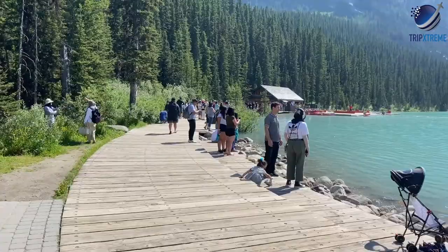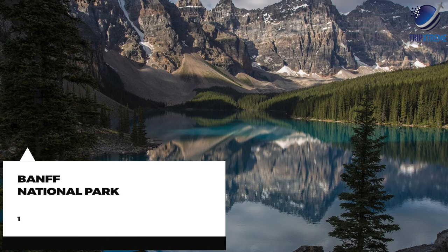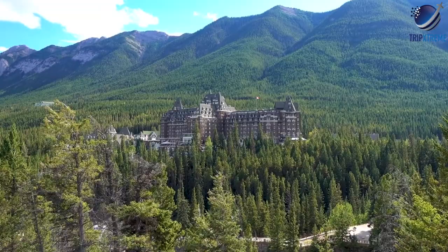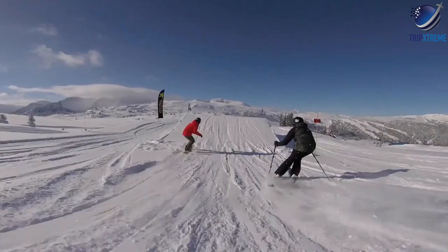And finally, at number one: Banff National Park. Banff National Park is the most visited tourist attraction in Alberta and arguably the most impressive national park in Canada. Just 130 kilometres west of Calgary, the area encompasses spectacular mountain scenery, major ski resorts, beautiful lakes, and the tourist town of Banff.